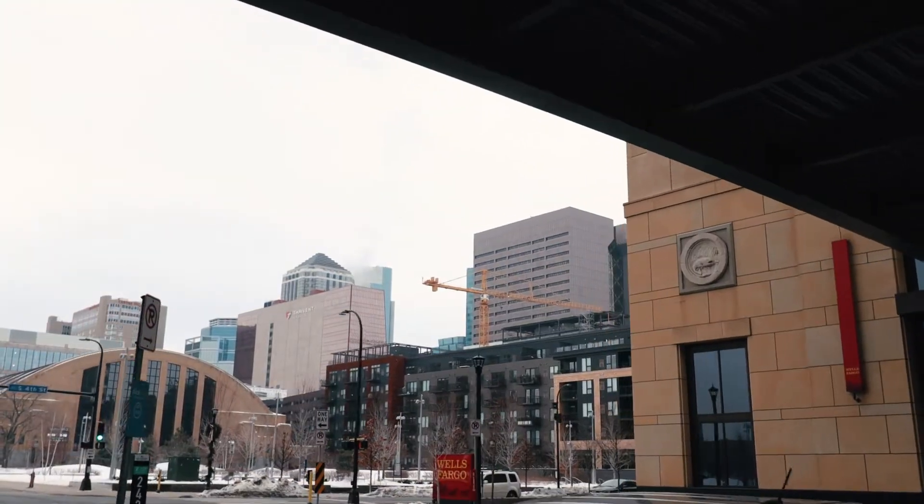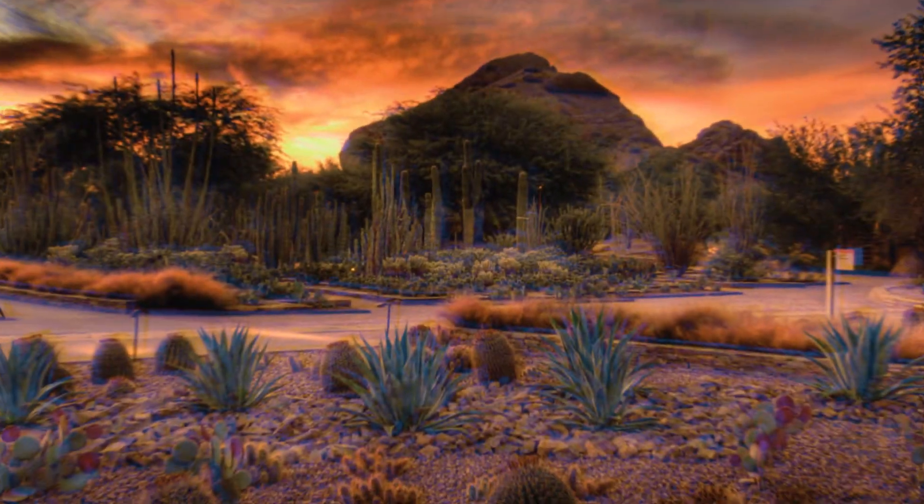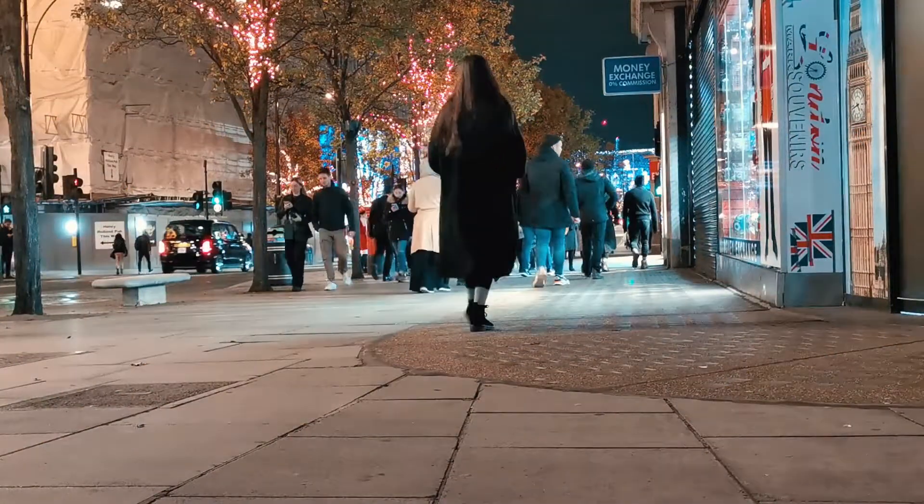In today's video, we bring to you the top 10 best attractions and adventurous spots to visit in one of the largest cities in the U.S., the Valley of Sun, Phoenix. So without any further ado, let's jump right into the video.